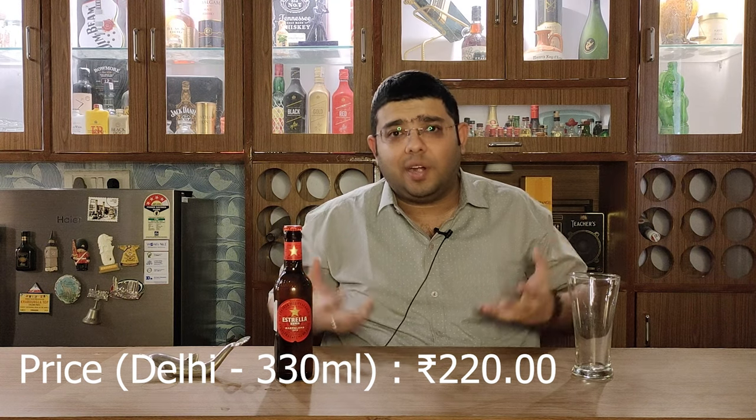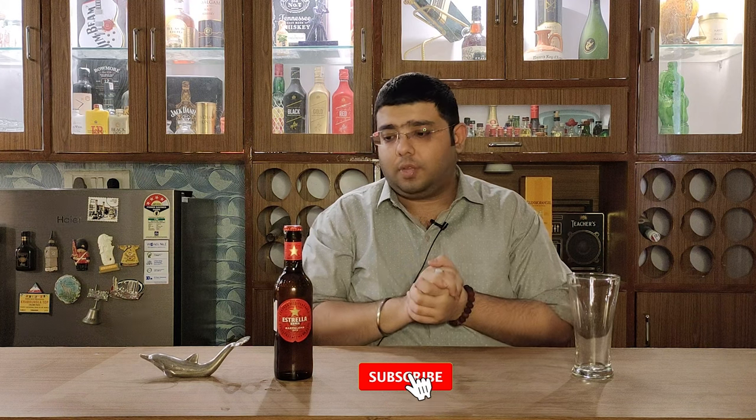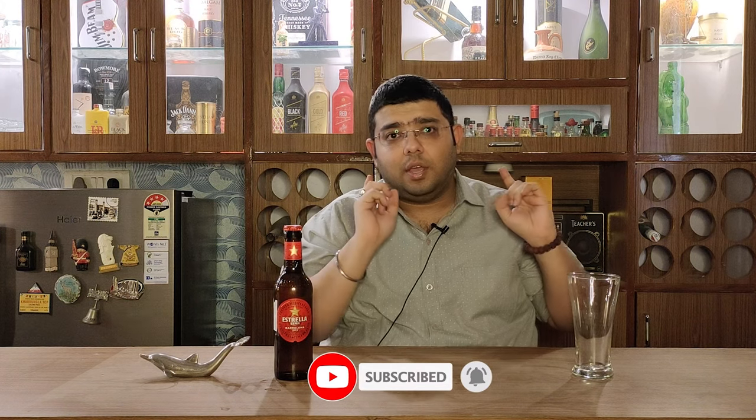Before I review this beer, I would like to tell you about the company and its history. I would also like to inform you that this particular beer is brewed in New Zealand, and here in Delhi it is priced at Rs. 220. I will take this into consideration when I publish the report card. This beer is bottled at 4.6% ABV, which makes it a light beer. This is actually the first time on YouTube in India that this beer is being reviewed, so I am very excited about it and I hope you guys are too.